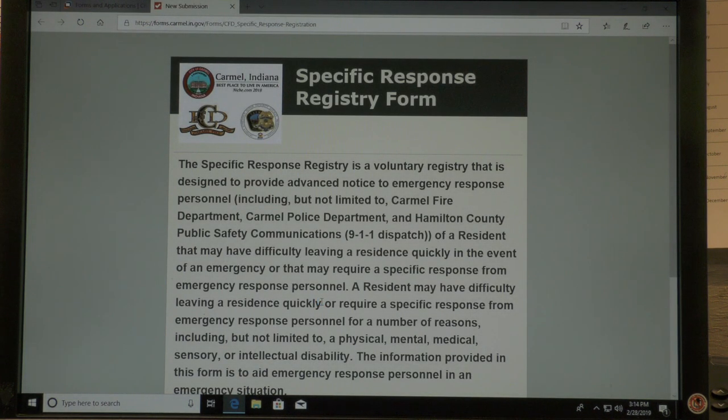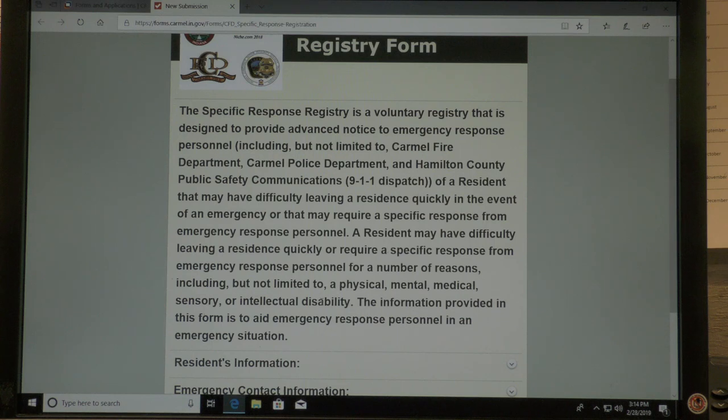The Specific Response Registry is a voluntary registry that is designed to provide advance notice to emergency response personnel, including but not limited to Carmel Fire Department, Carmel Police Department, and Hamilton County Public Safety Communications, of a resident that may have difficulty leaving a residence quickly in the event of an emergency or that may require a specific response from emergency response personnel.